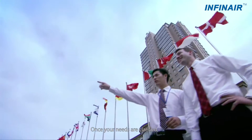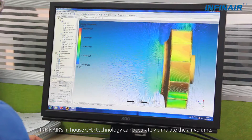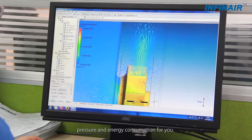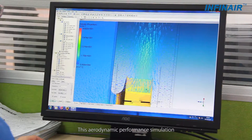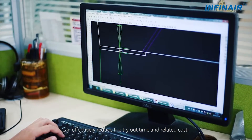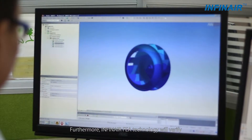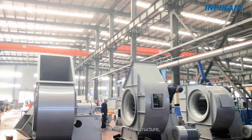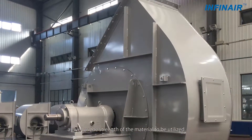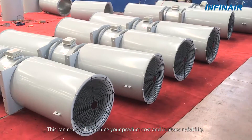Once your needs are clarified, Infernier's in-house CFD technology can accurately simulate the air volume, pressure, and energy consumption for you. This aerodynamic performance simulation can effectively reduce the tryout time and related cost. Furthermore, Infernier's FEA technology will verify the reliability of the structure as well as the strength of the material to be utilized. This can reasonably reduce your product cost and increase reliability.